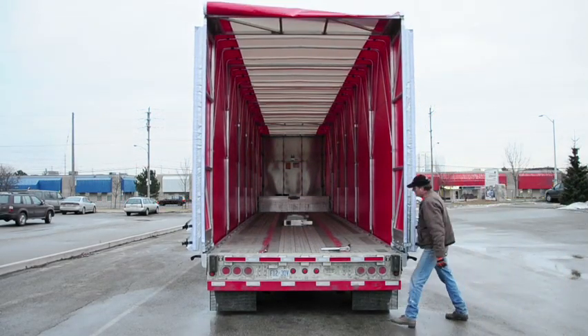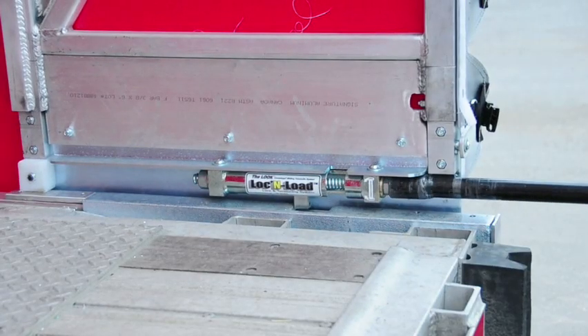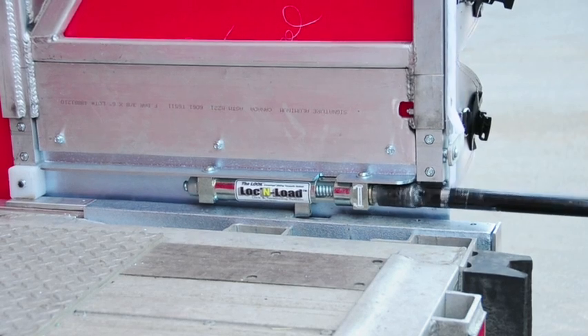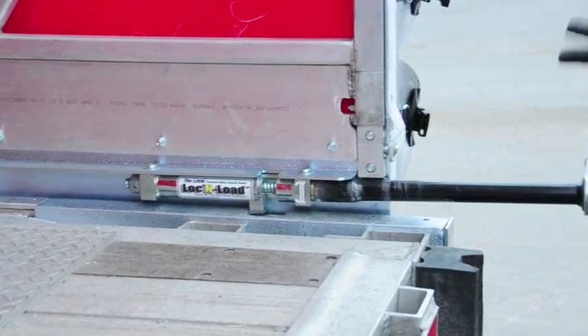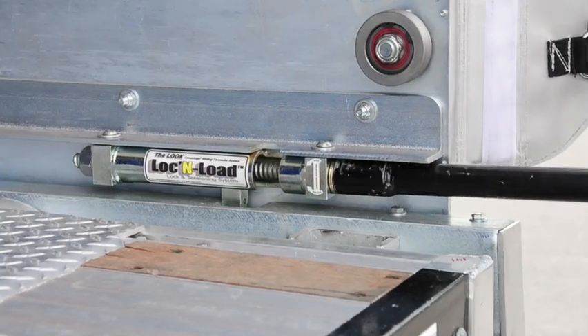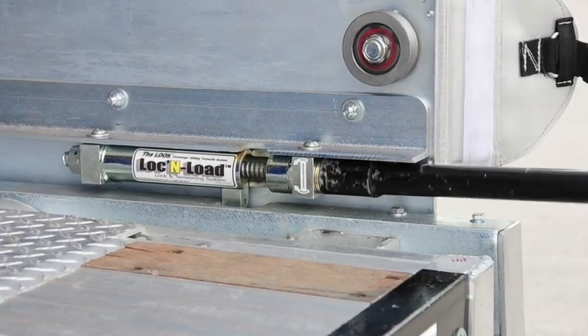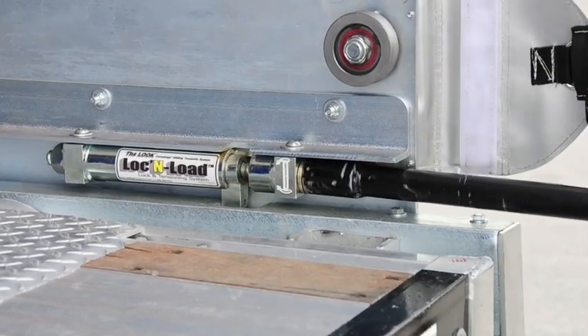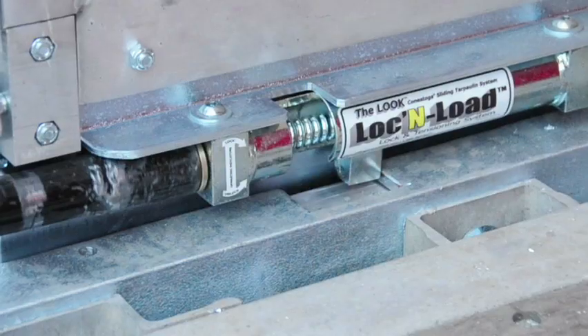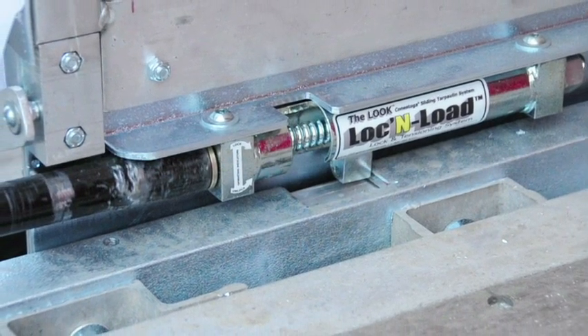To unlock the system at the rear, the patented Lock and Load rear lock and tensioning mechanism allows for quick, easy, and safe operation. Lock and Load is operated with a high-powered, easy-to-use ratchet handle. With the end socket placed over the drive nut, rotate the handle until the traveling thrust nut automatically swivels up and out of the way of the locking slot, eliminating any possible injury to the operator's fingers.